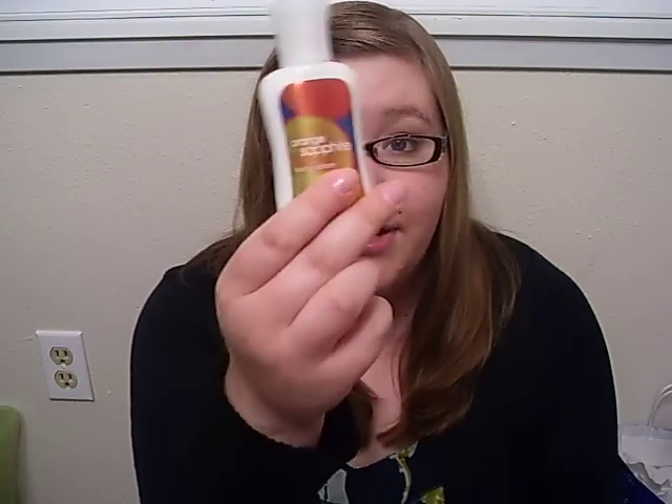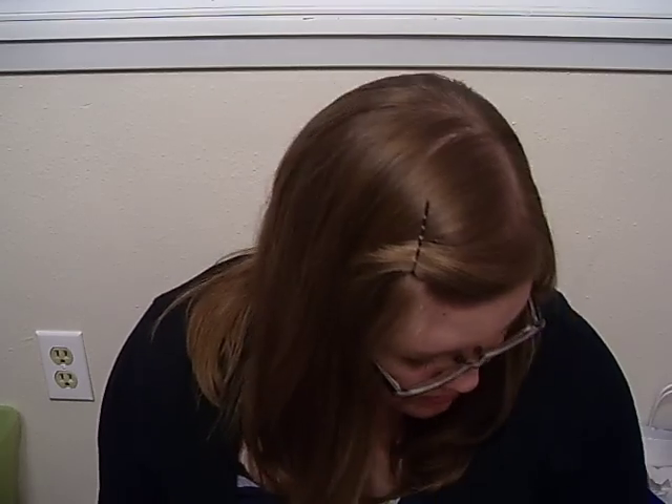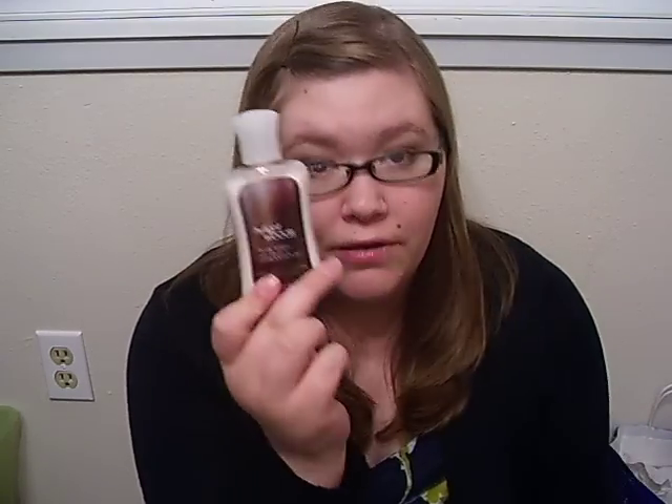I have an Orange Sapphire preview lotion. Two Secret Wonderland previews. One Paris Amour preview — I just had a review of that, so check that out. And then a Twilight Woods travel lotion — love this one. Sensual Amber travel lotion. This is my favorite of the signature collection, hands down. It is an absolutely gorgeous scent.